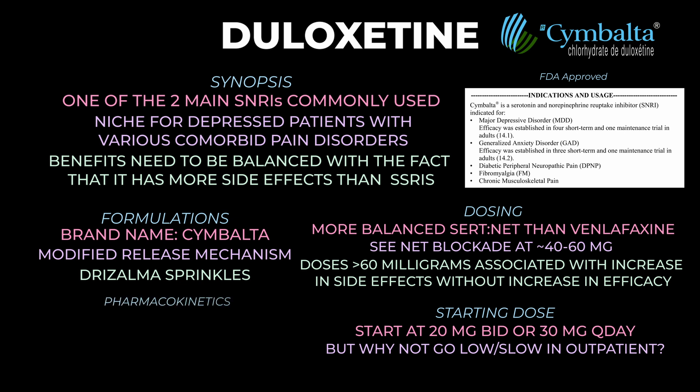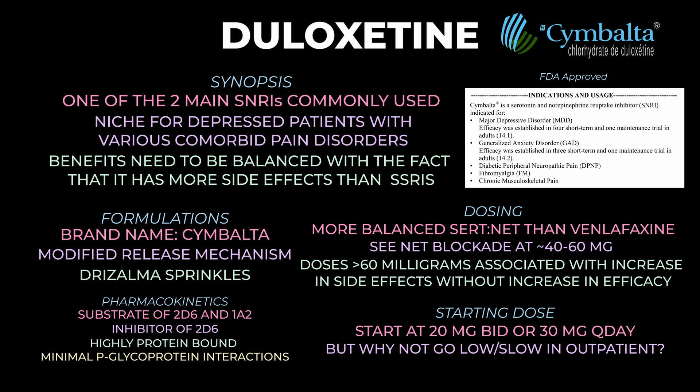Moving on to pharmacokinetics: duloxetine is a substrate of — meaning it's broken down by — CYP2D6 and CYP1A2. One tidbit to know is that smoking induces CYP1A2, so we would expect it to lower levels of duloxetine. Duloxetine is also an inhibitor of CYP2D6, and importantly, many antipsychotics are substrates of CYP2D6 — so be wary when combining duloxetine with antipsychotics, as you might increase the level of the antipsychotic. Duloxetine is also highly protein bound but does not depend on the P-glycoprotein.